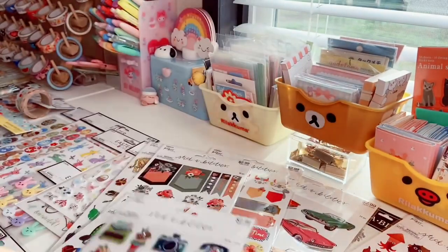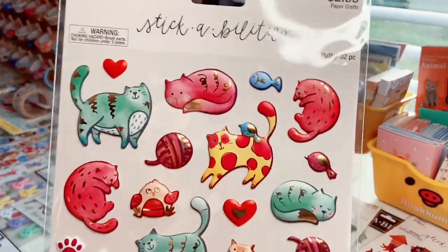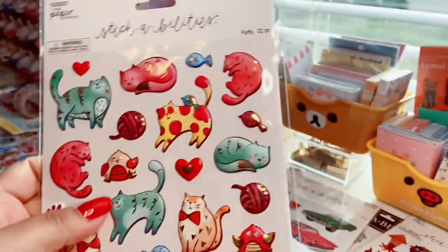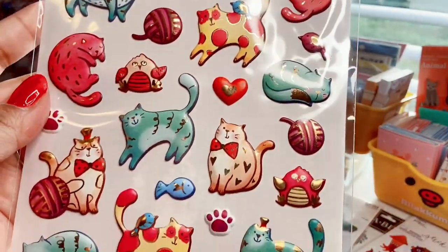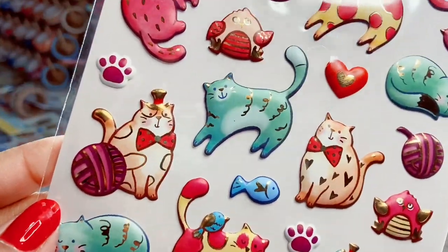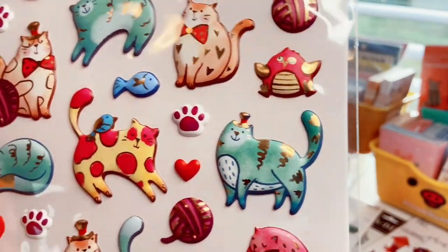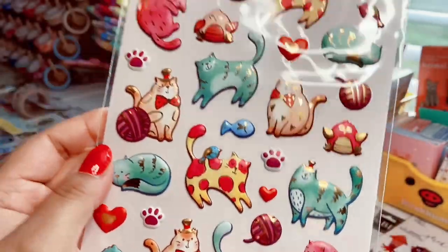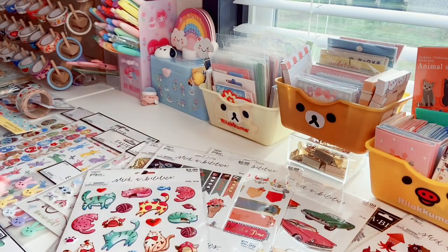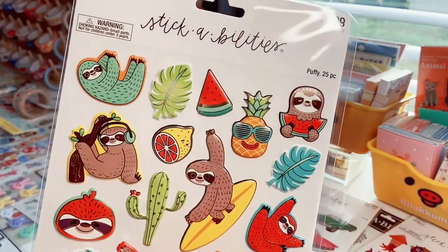Then some more puffy stickers — 32 count — and I thought this one was so cute because of the chunky cats in different colors. One is asleep, one has pink polka dots with a little bird, there are little balls of yarn, one has a bow tie and top hat looking so proud, and another one is just strutting. They're so cute — I always wonder who designs these.